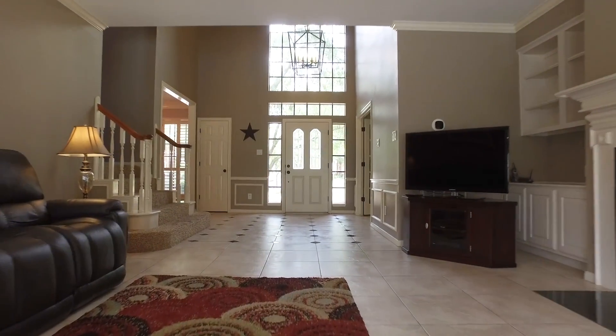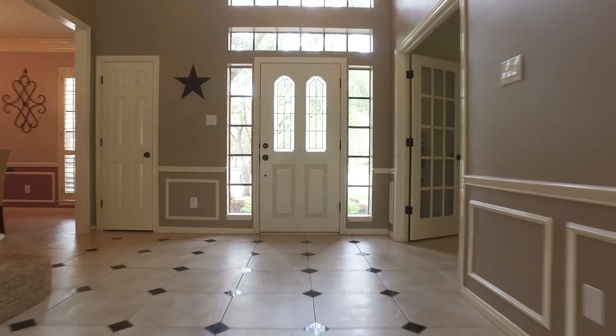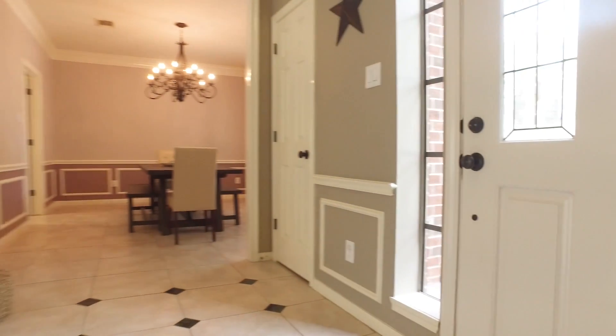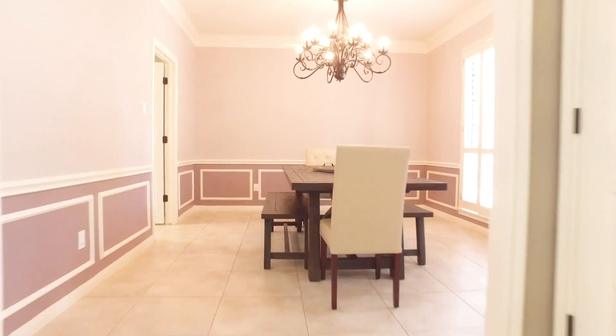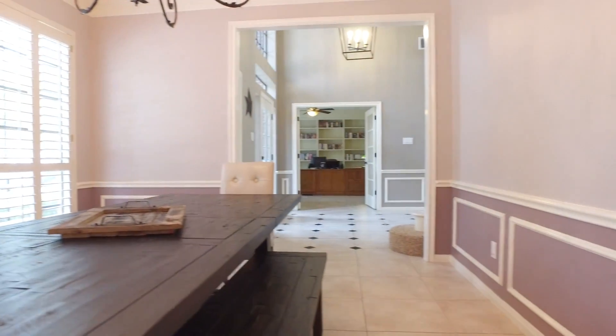Inside, four bedrooms, three full and one-half bathrooms, and a striking entryway with two-story tall ceilings and formals on either side of you when you enter the front door. The home offers double-crown molding in the family dining room along with wainscoting and big ceramic tile floor pieces, with lots of natural light and tall ceilings.